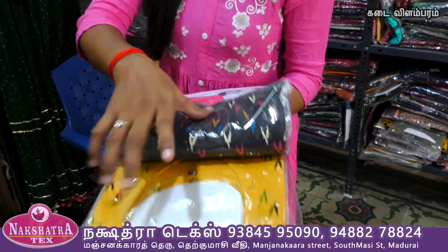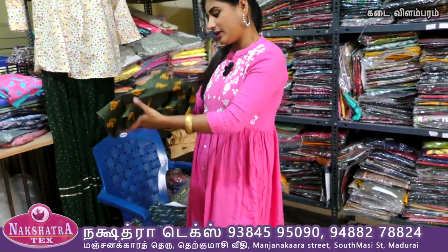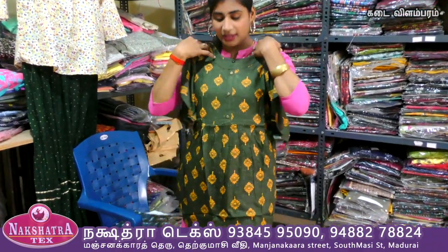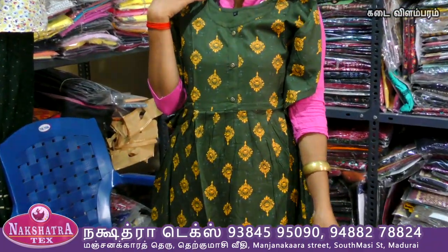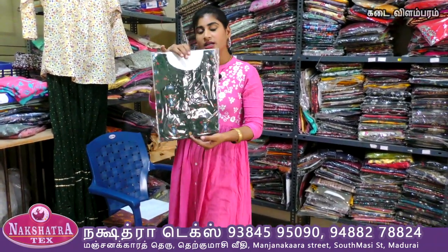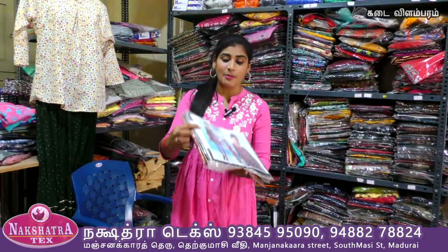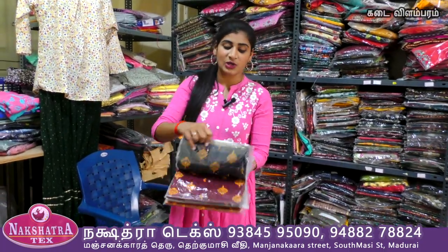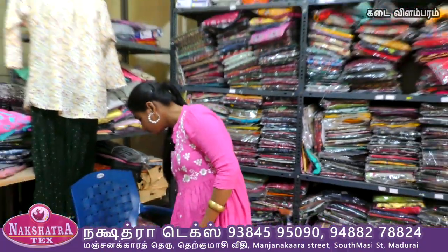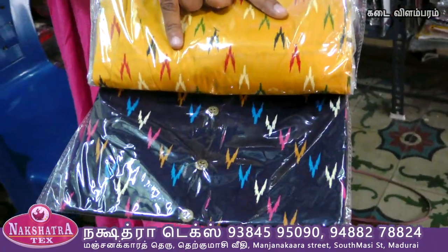The colors available are black, yellow, and the color of the color. This is a different design — there are unique designs. The sizes LXL and XXL are available. Colors available include black, dark blue, and yellow.